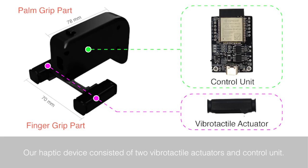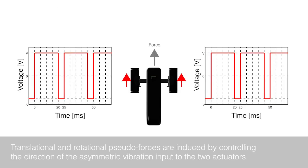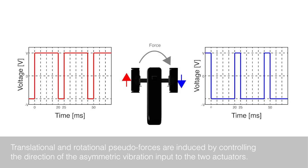Our haptic device consists of two vibrotactile actuators and a control unit. The control unit includes a circuit, battery, and wireless communication module. Translational and rotational pseudoforces are induced by controlling the direction of the asymmetric vibration input to the two actuators.